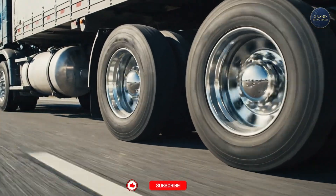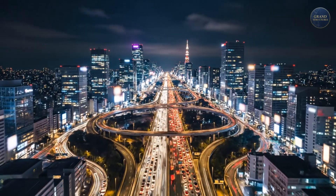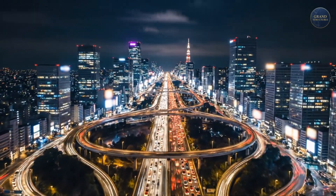Gasoline, diesel, jet fuel — it is the lifeblood of our civilization, the kinetic energy that powers our entire modern world.